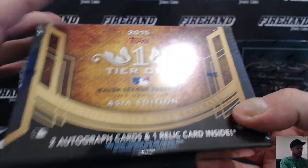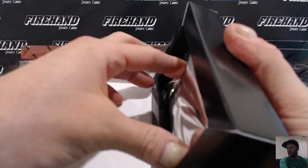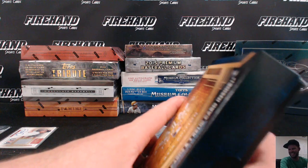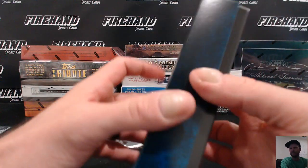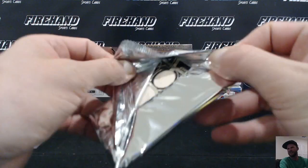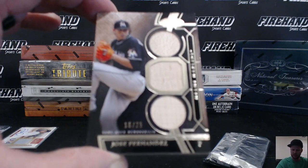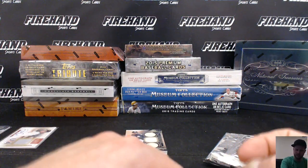2015 Tier 1 Asia Edition. Jake Reed is the Twins. I freaked myself out — I had a pretty bad short-term memory loss right there; I didn't know I'd already taken the pack out. Triple bat numbered to 25, Jose Fernandez, the Marlins. Marlins and Royals combo, SM Kelly. Jake Reed is the Twins — so two hits for the Twins.